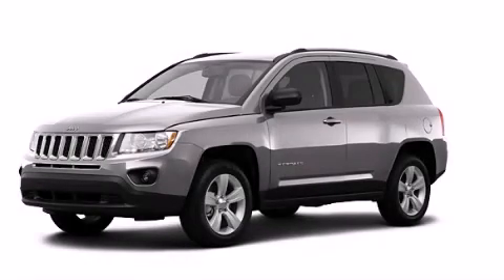A heated driver seat, air conditioning, a rear window defroster. Please call today to reserve this vehicle for a test drive.